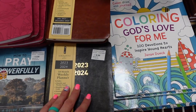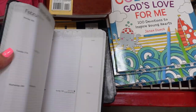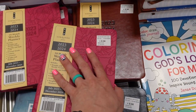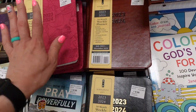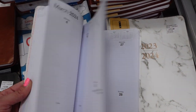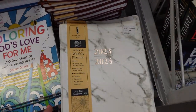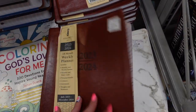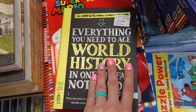They have some planners here — $8.98 for one planner. They have 2023-2024 planners. There's also a nicer one with a foam marble cover for $11.48. I mostly use planners to organize my YouTube videos and manage content.